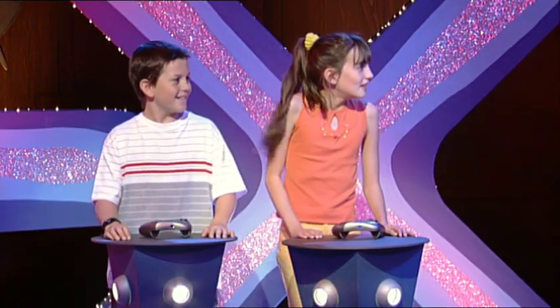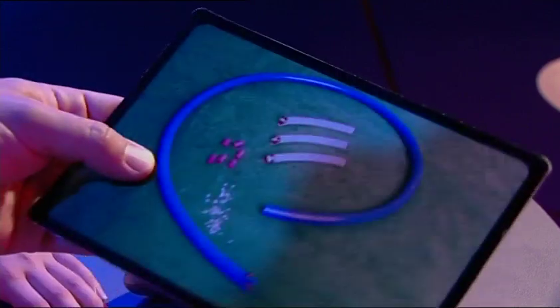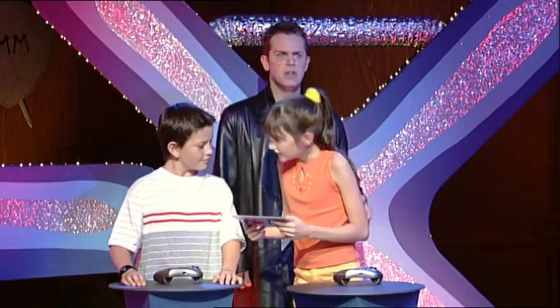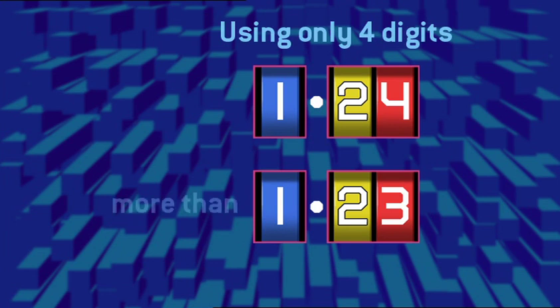You have earned yourself a maths card to get yourselves out of Maths Mansion. Today — the deciworms. Take it and go. Can you crack decimals? Let's find out. Try this: using only four digits for each number, how many numbers can you find that are more than 1.23 and less than 1.24?